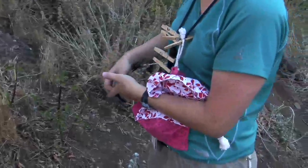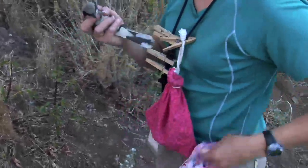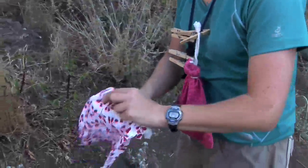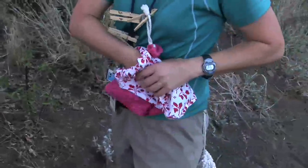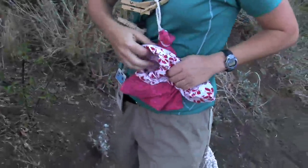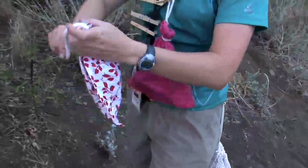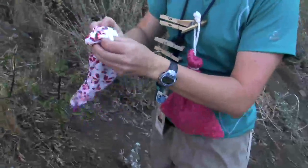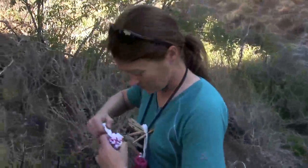He looks like he might be okay in terms of injury. So, got him. When I put him in the bag, I usually hold it towards my body because after all that, I would not want to lose it. And there he is — a very unhappy little guy. And we'll get on out of here.